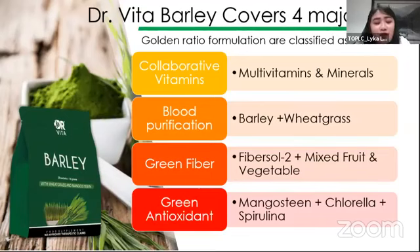Madami pong sakit na nakukuha kapag mataas yung cholesterol and sugar sa katawan. The good thing is si fiber is really effective in reducing the levels of bad cholesterol and sugar. Meron din tayong green antioxidant — si antioxidant na nakukuha natin, especially from mangosteen, chlorella, and spirulina, is really good. Yung antioxidant na nakukuha natin especially kay mangosteen is anti-inflammatory, anti-bacterial, anti-fungal, anti-viral. Si antioxidant yung natatanggal ng effects ng free radicals dun sa loob ng ating katawan, pinapalakas din niya yung immune system natin kasi si free radical yung nagkakos ng tissue and cell damage.